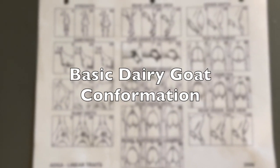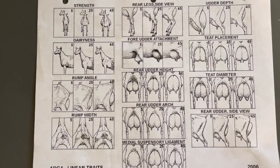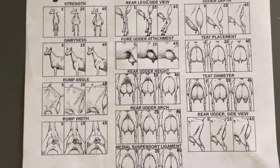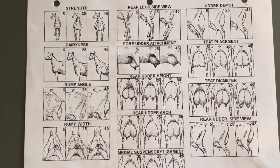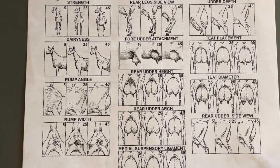I do not like to judge kids based on a single still photo. The best way to look at any animal is on the move. So these are ADGA linear traits that they use for scoring and linear appraisal. A lot of this is not yet relevant because so much of it is about the udder, which we don't have in our kids yet. But we can look at some of these other elements to help us as we evaluate our kids.